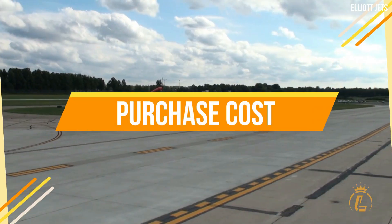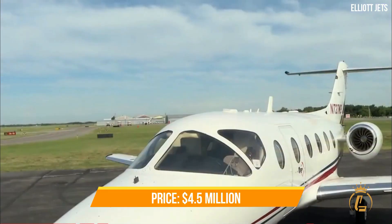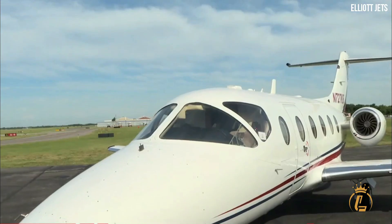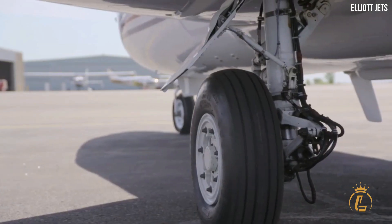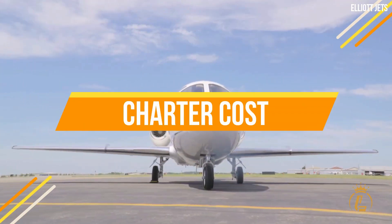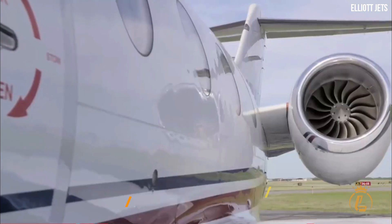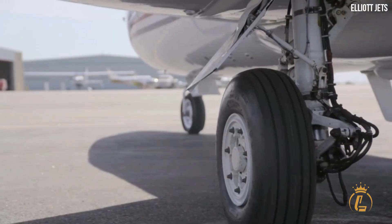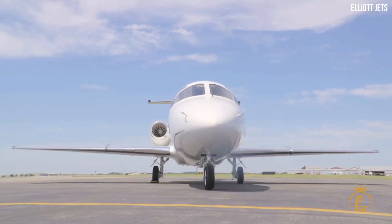Purchase cost: at the time of manufacturing, the Nextant 400XT had a list price of $4.5 million dollars. The price of a pre-owned aircraft varies according to the year; buyers should expect to pay up to $400,000 annually to cover expenses such as fuel, crew personnel, and maintenance. Charter cost: the charter cost is approximately $3,150 per hour. Taxes, fuel, and other expenses are not included in the hourly charter rate, and prices will change depending on the year, model, timetable, route, number of passengers, and baggage.